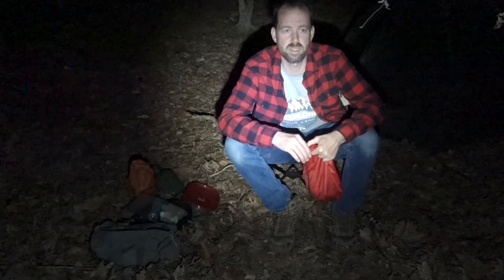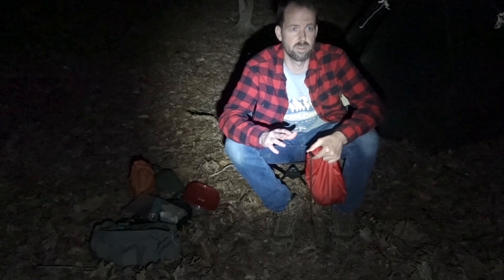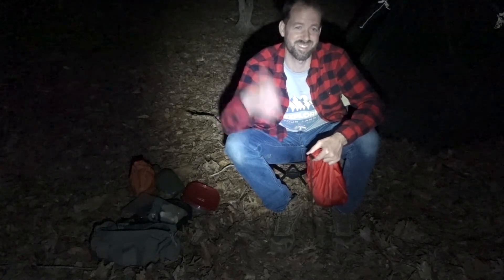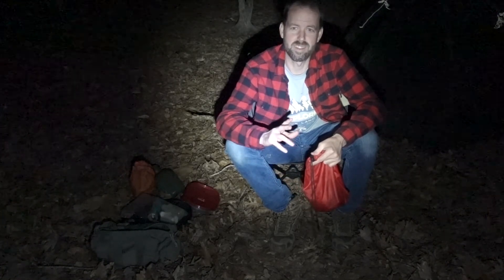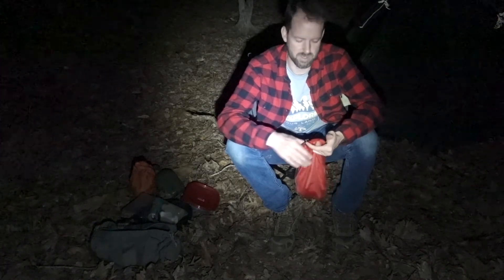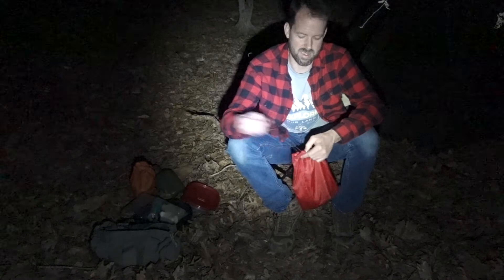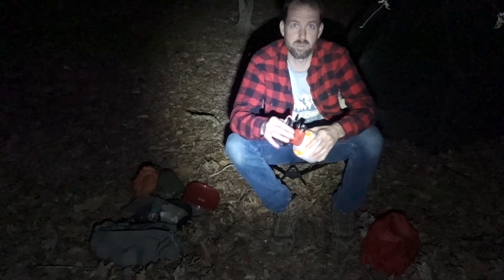I'm not super hungry, but I'm going to go ahead and whip up some dinner. I was planning to bring some baby red potatoes, slice those up, season them, and fry them. I brought everything to do that except for the potatoes, so that's off the menu. But I did also plan to bring — and remembered to bring — a hamburger. I brought some ground beef that I put into a patty, seasoned it, and I'm going to salt it and fry it in a pan using a little propane grill. Nothing too fancy, but should be good. Would have been better with some potatoes, but that's okay — I'll take it.